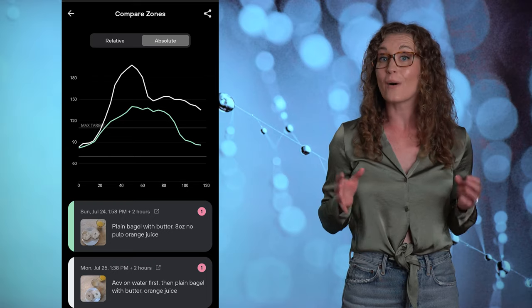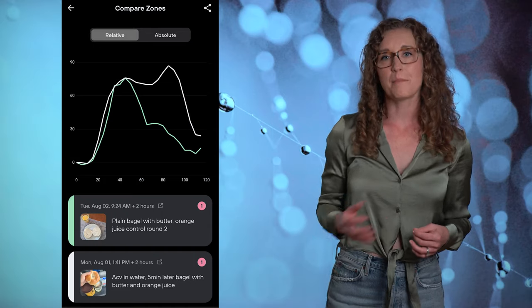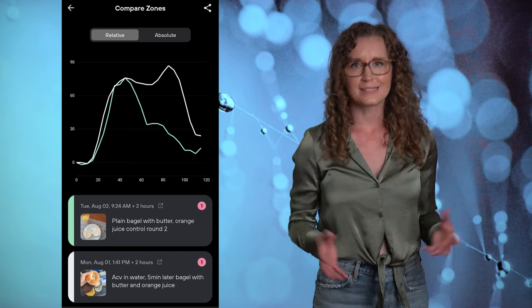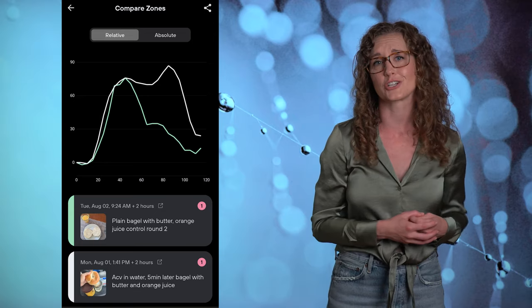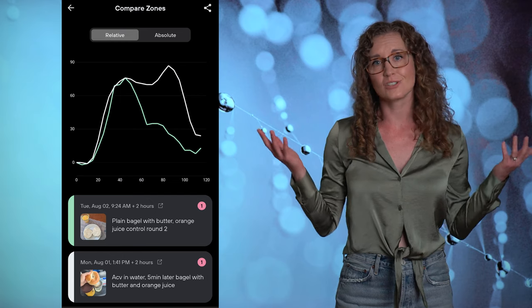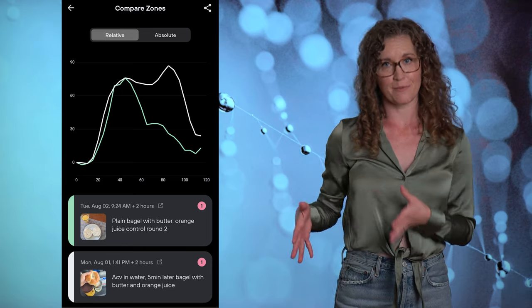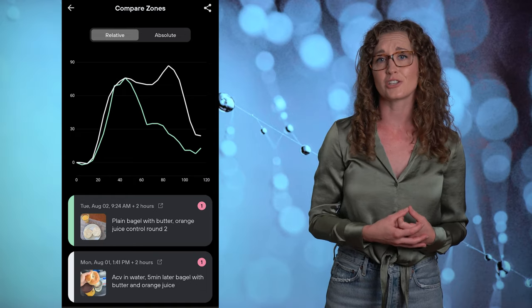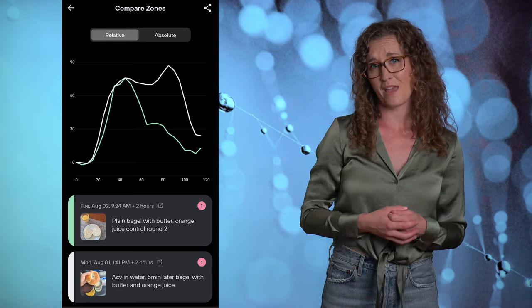I found it pretty perplexing, so I decided to repeat the experiment. Here we see the bagel alone in green and the bagel with ACV in white. The early part of the response is pretty similar, but then the ACV curve has a second spike that is even higher than the first — exposing my cells to higher glucose levels for longer, which is more inflammatory and bad news. My data is pretty different from the published study, and it turns out data is a bit mixed across other studies too. ACV didn't blunt my glucose response in the bagel challenge, and actually seemed to make it worse.